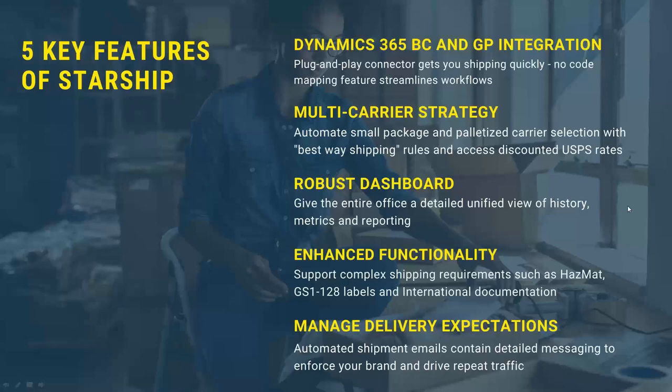You have all that information at your fingertips by being able to track by the order, the PO, the invoice, the customer ID, and easily find the record with more details within Starship. We also offer some additional enhanced functionality around EDI, Hazmat, and International.